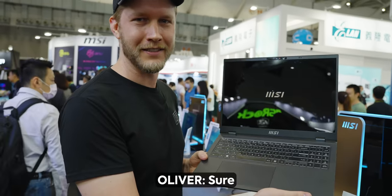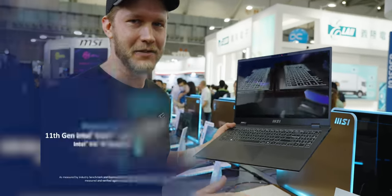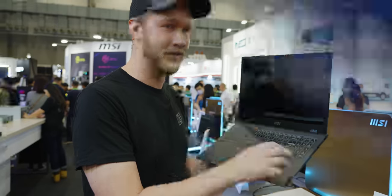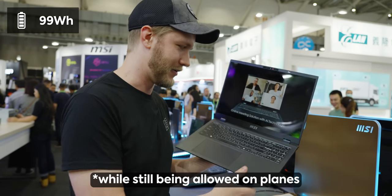Oliver, do you want to edit on this? Oliver said yes, and he likes Macs, so that's pretty darn good. We can expect at least nine hours of battery life, because you need that to get the Intel Evo certification, maybe even more. They do have the largest battery you can put in a laptop — 99 watt hours.